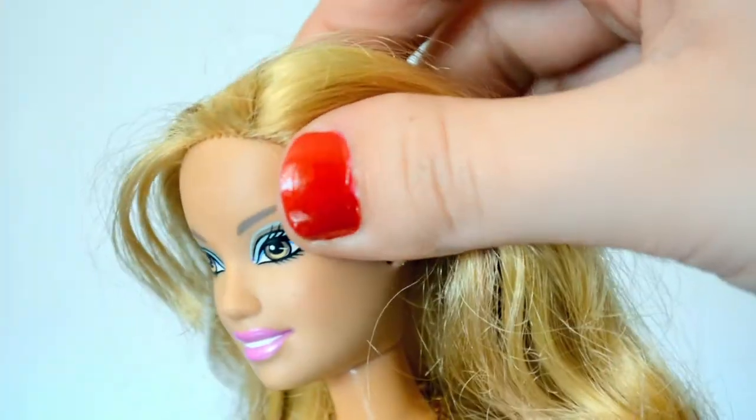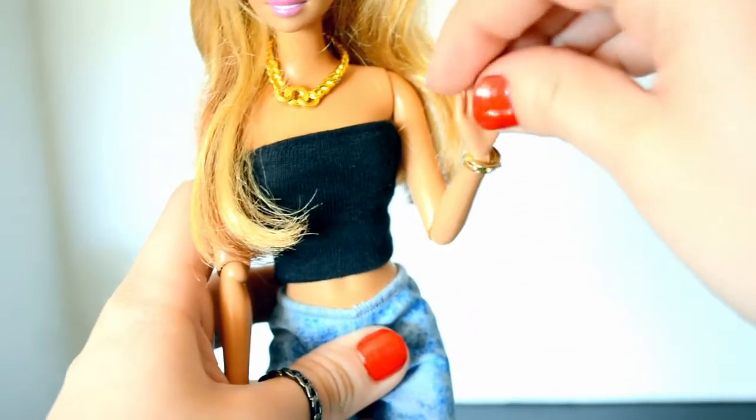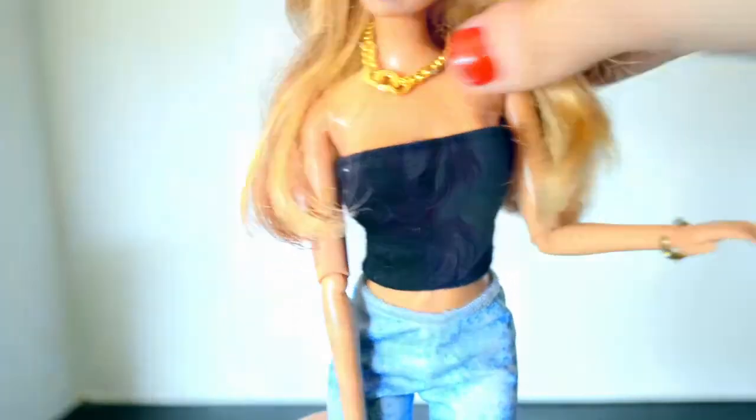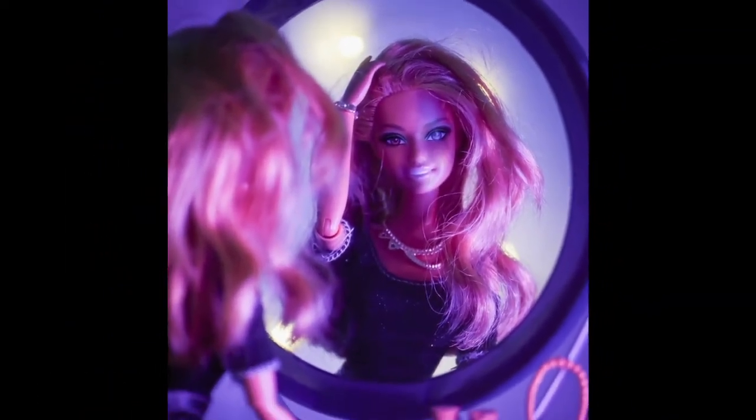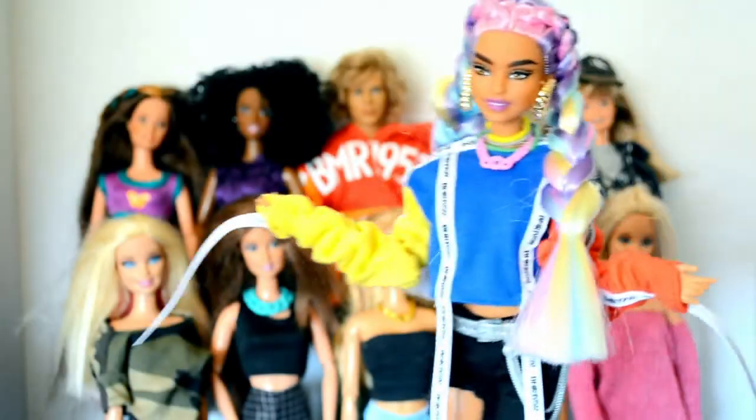Whoever had her before me cut some of the bangs, which I'm not super happy about, but I've gotten pretty good at covering it up in photos. She has a lot of articulation and her face is just so cute. I'm so grateful that I have this doll, that I got her through thrifting, and that she is still in good condition.